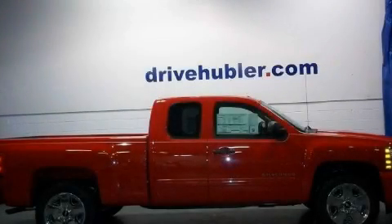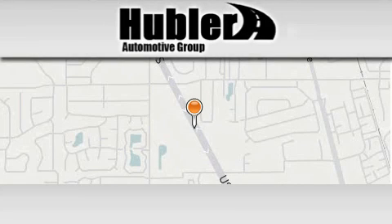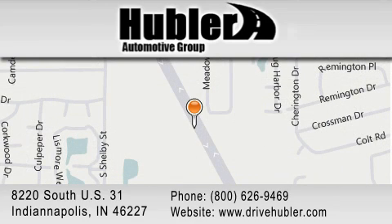Stop by today and test drive this automobile for yourself. Hubler Chevrolet is located at 8220 S.U.S. 31 in Indianapolis. Our goal is to exceed all of your expectations to ensure that you'll return for future visits.